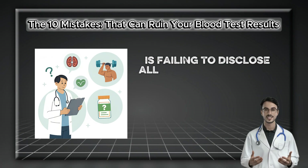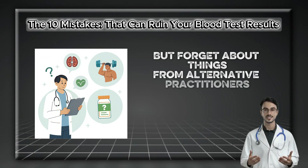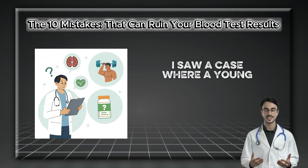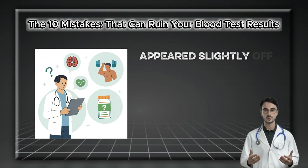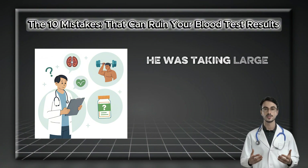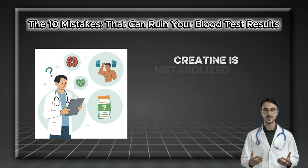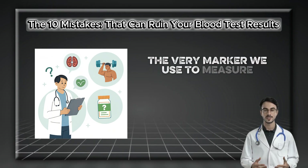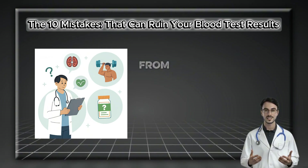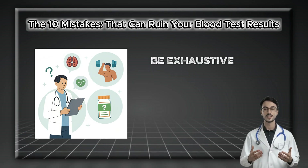Mistake number eight is failing to disclose all substances you're taking. Many people remember to list their prescriptions but forget about things from alternative practitioners, online clinics, or high-dose supplements from the health food store. I saw a case where a young, healthy man's kidney function tests appeared slightly off. After much discussion, the patient finally mentioned he was taking large doses of creatine monohydrate — a common bodybuilding supplement. Creatine is metabolized into creatinine, the very marker we use to measure kidney function. This reframed the entire clinical picture, from potential kidney disease to an expected and harmless effect of a supplement. Be exhaustive — tell your doctor everything.